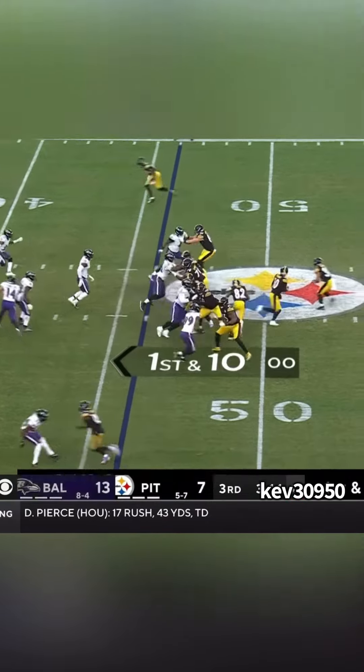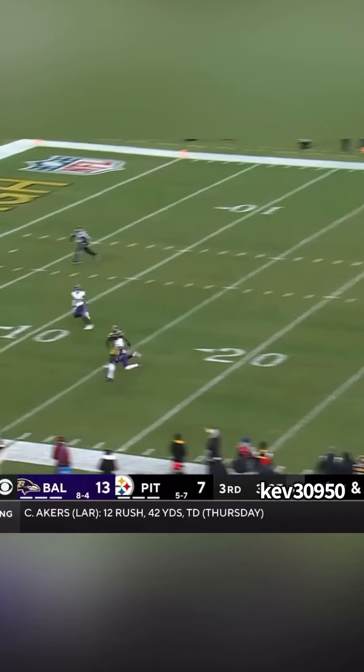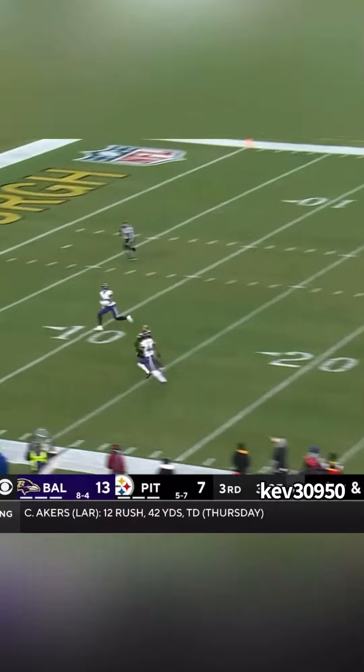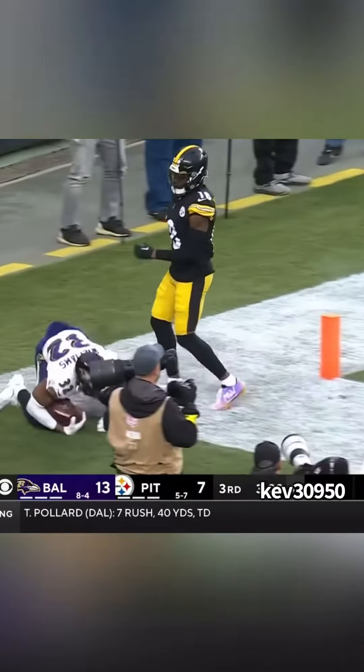Marcus Williams is the center fielder that the Ravens have been looking for since Ed Reed. Look at where Marlon Humphrey is in relation to the receiver — he's on his outside hip, stride for stride with him, and he's forcing him inside because that's where his help is. This is art right here. Watch how Marcus Williams tracks the pass — great over-the-shoulder catch. Secure the interception. Get paid.